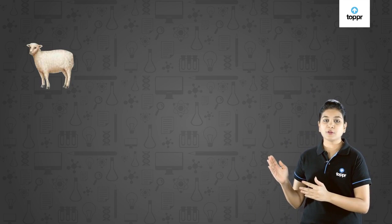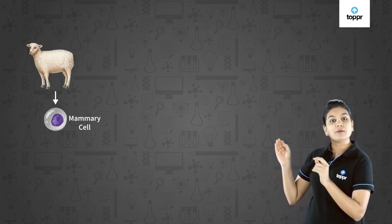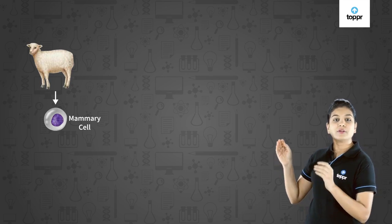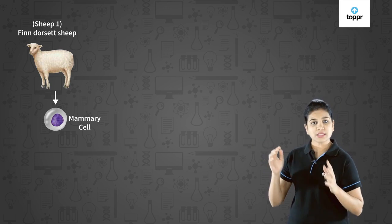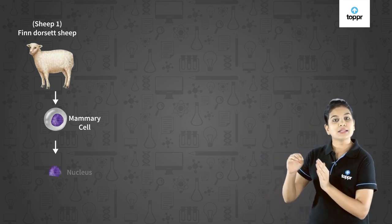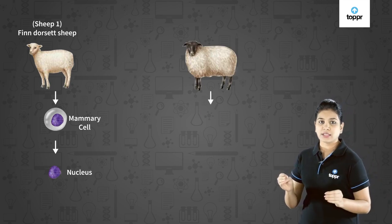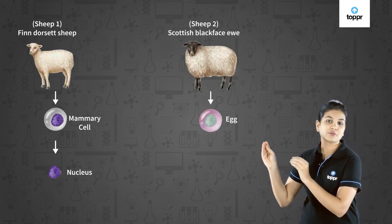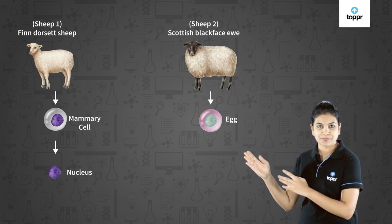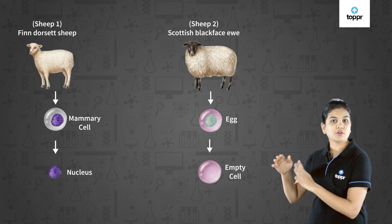Now in the process of cloning Dolly, a cell was taken from the mammary glands of sheep one — the Finn Dorset sheep. From this cell, the nucleus was separated. Side by side, an egg was collected from sheep two, which is the Scottish Blackface ewe. From this egg cell, the nucleus was removed.